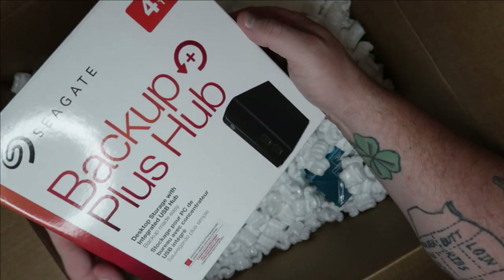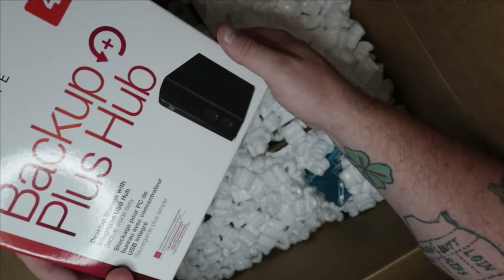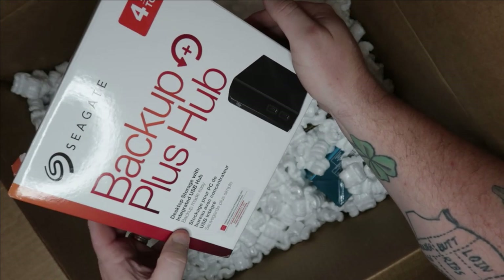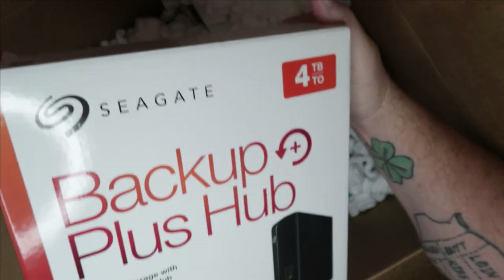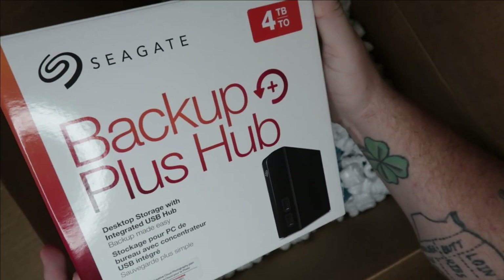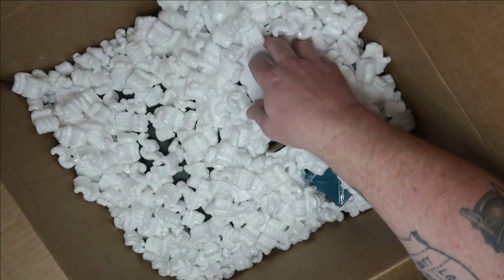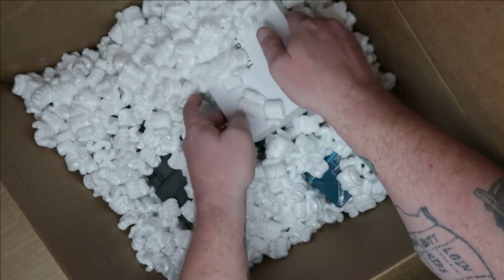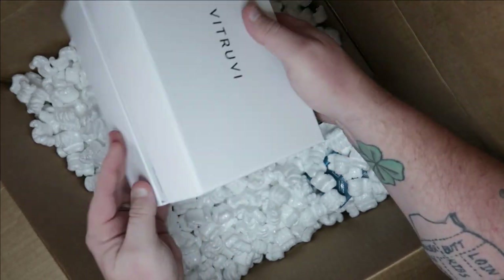Look at that — desktop storage with integrated USB hub, backup made easy, four terabytes. I have one similar; mine is five terabytes and I paid over a hundred dollars for that. So there's your money back right there — what a perfect fit for a YouTube creator household.